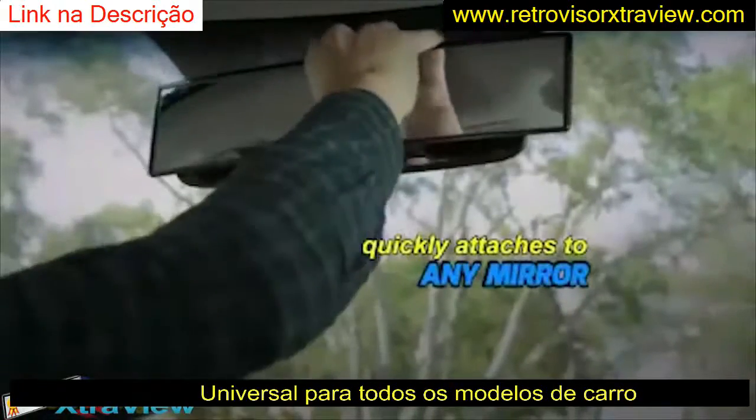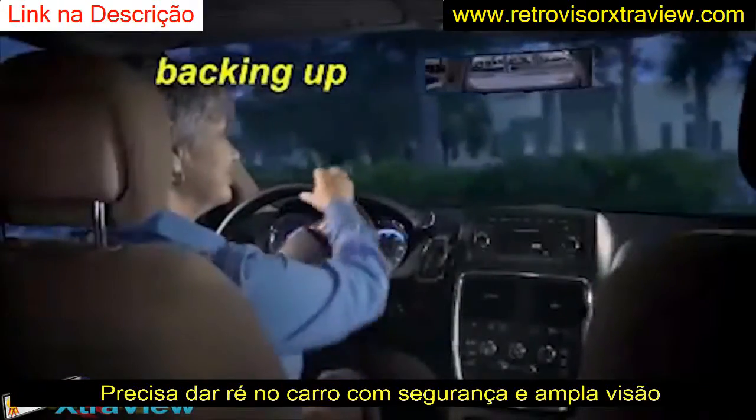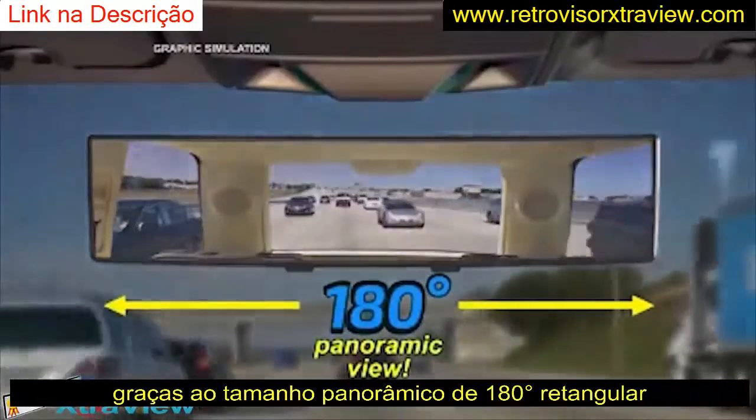ExtraView quickly attaches to a regular mirror, snapping on or off in seconds. Now when you're merging, changing lanes, and backing up, ExtraView makes it safer and easier to do because you get up to 300% more rear visibility and a true panoramic view.